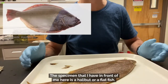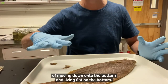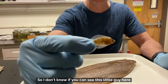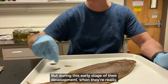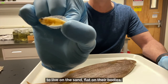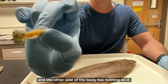This specimen in front of me is a halibut, or a flatfish. There are a number of different groups of flatfish — the sole, the halibut, the flounder — and all of them exhibit this really strange behavior of moving down onto the bottom and living flat on the bottom. When these guys are really small — around this size here — they look like a regular fish with an eye on each side of the body. But during this early stage of development, when they're very tiny, they go through a metamorphosis process where they migrate down onto the bottom, and the eye from one side of the head moves onto the other side.